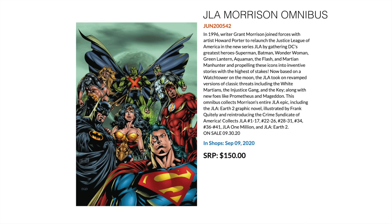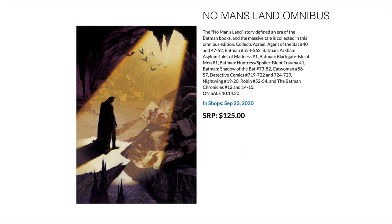Next omni is a big one — the JLA run by Grant Morrison from the mid-90s. This includes JLA: Earth 2, a graphic novel with art by Frank Quitely, one of my favorite Morrison-Quitely combinations. It collects JLA 1 to 17, 22 to 26, 28 to 31, 34, 36 to 41, JLA: 1 Million, and JLA: Earth 2. Because this follows a creator, you'll see gaps in the primary JLA run where other people were on the book, so completionists may need to fill those in with other trades or hardcovers.